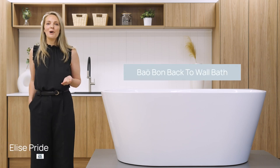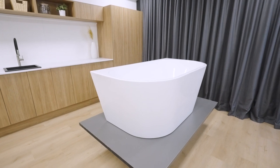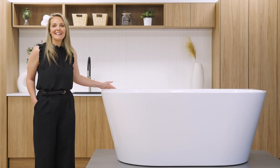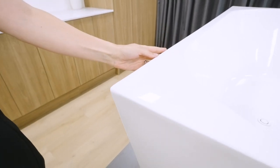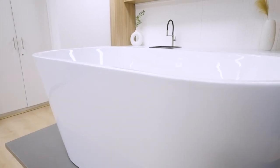Today we'll be taking a look at the Bao Bon back to wall bathtub. This timeless classic with its soft curves offers grace and sophistication, sure to elevate any bathroom to the next level of luxury. The back to wall arrangement allows for the bath to be installed against the wall, achieving a spacious freestanding look while eliminating any awkward hard to clean areas behind the bath.